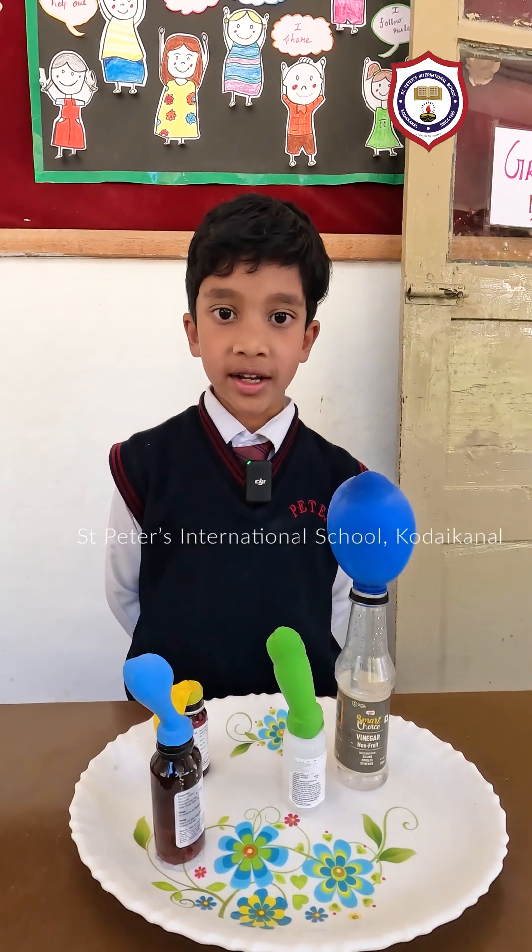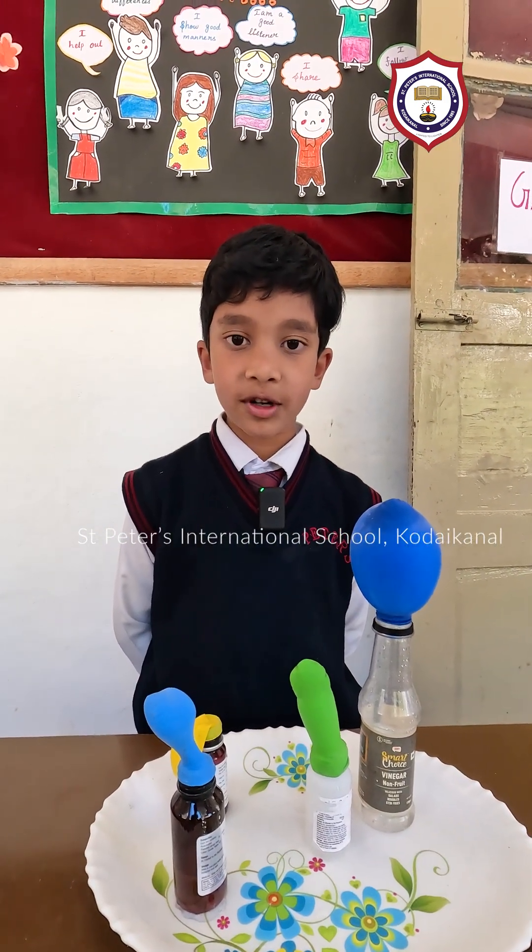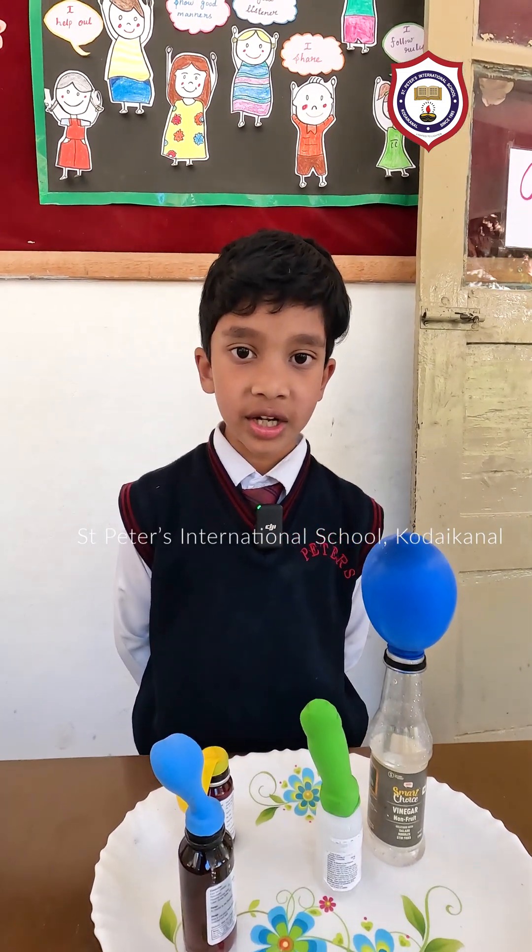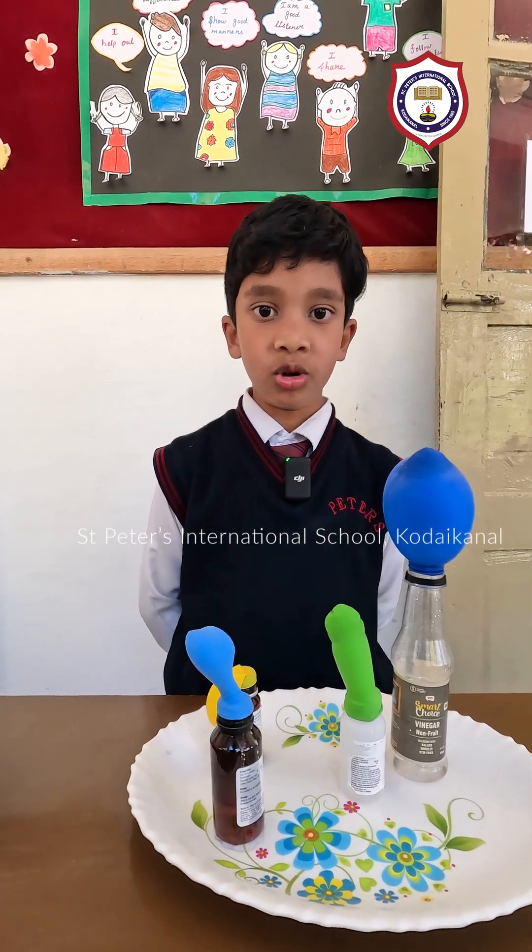Good morning. My name is Ryan. I am from grade 2. Combining vinegar and baking soda, we can make a balloon blow up.